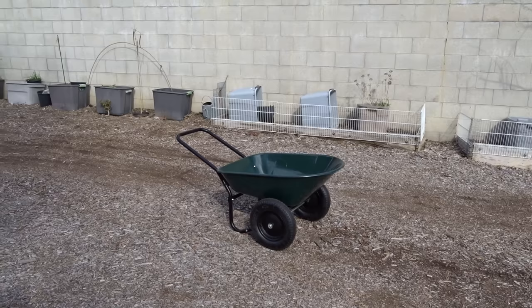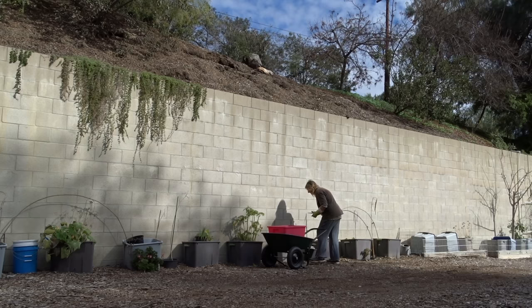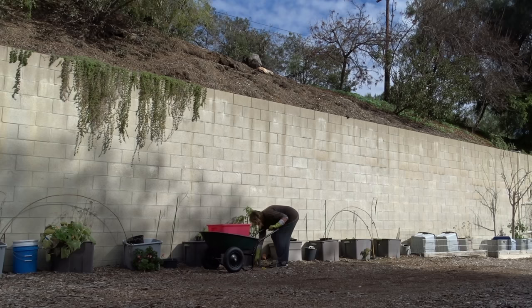I figured out that if I got a nice wheelbarrow that will work for me — that's the whole idea, get what works for you. I think I can really cut my time down and make life easier, because that is the whole idea: making life easier but doing it right.